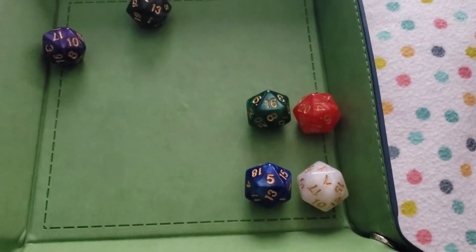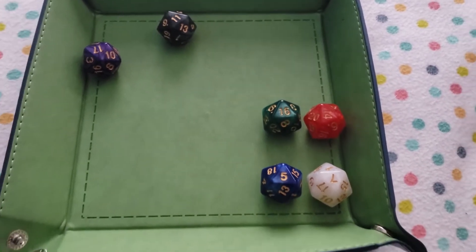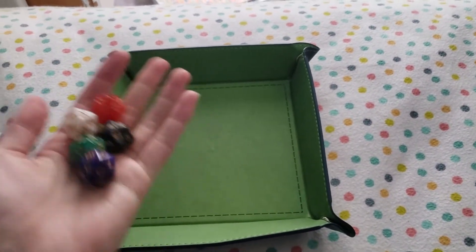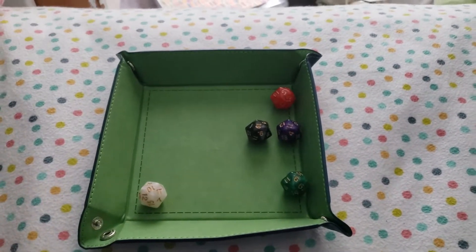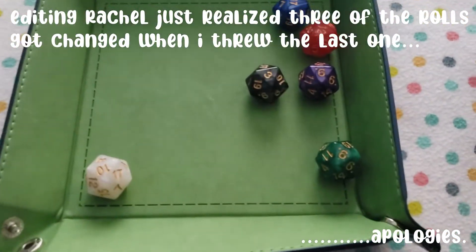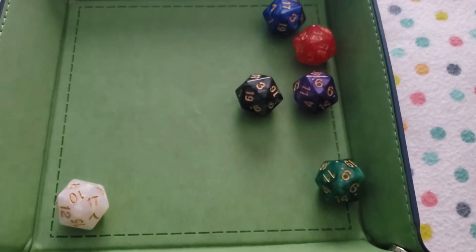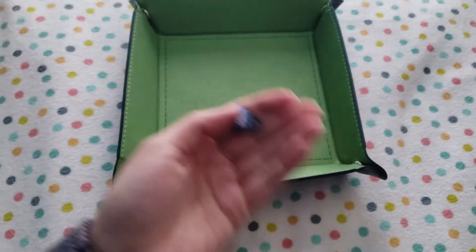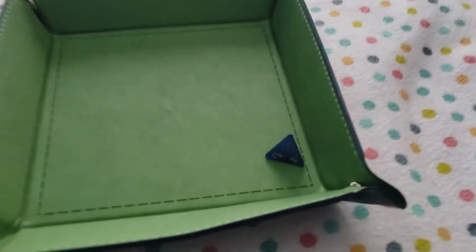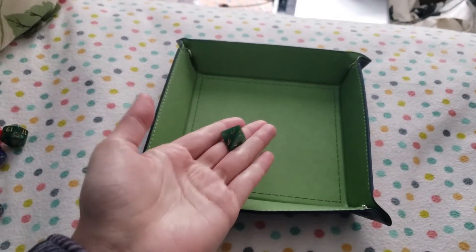So we have a seven, a five, four, 16, an 11, and a 17. Let's roll again. Lost a die. 10, 9, 3, 9, 12, 17. Okay, I'm going to roll a four-sided die to try to change a roll — I got a one. I'll roll another one — that's a two.